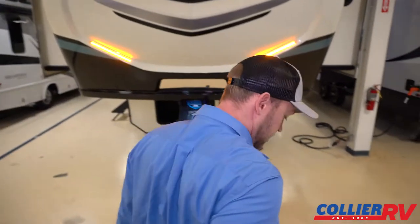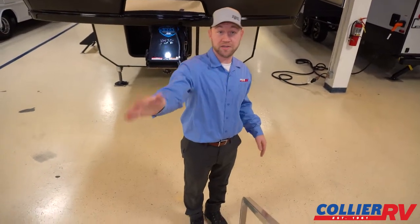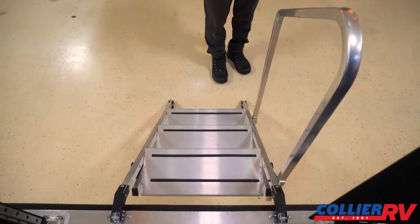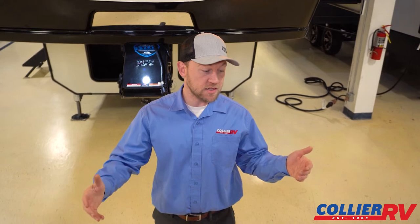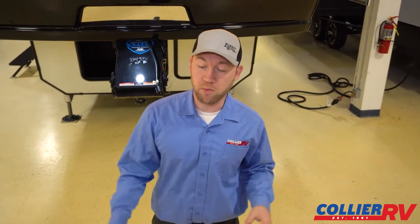They've also upgraded this with a victory step — a nice step going off the ramp door so you don't have to go back through the garage and move a toy to get out. With all new RV sales we'll give you an orientation. It's very easy to switch from party mode to ramp mode — just pull a couple pins and drop the ramp door down.